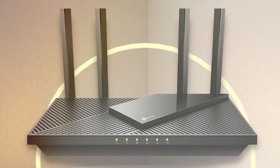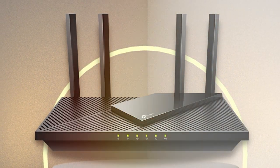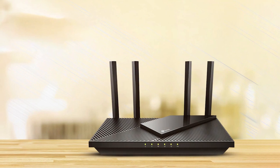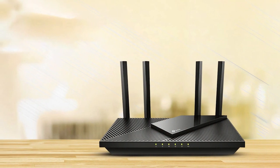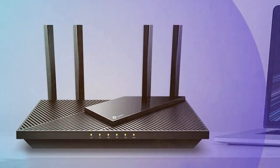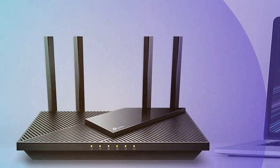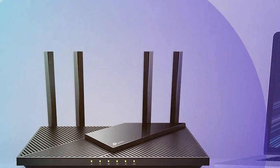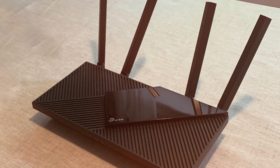It employs OFDMA and MU-MIMO technology to ensure multiple devices can connect simultaneously without any drop in performance. Setting up the AX1800 is effortless with the TP-Link Tether app, and its intuitive interface allows you to manage your network with ease. With WPA3 encryption and built-in antivirus protection, your network remains secure from cyber threats. The router's four external antennas provide wide and reliable coverage throughout your home, eliminating dead zones.